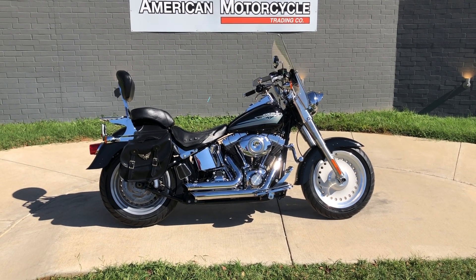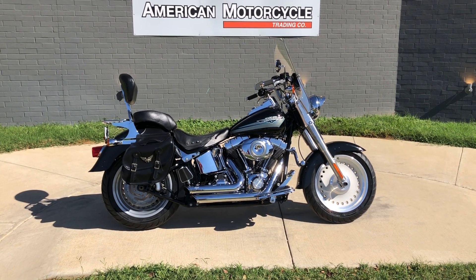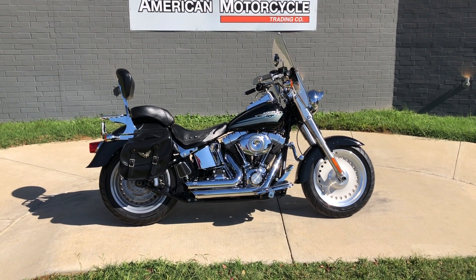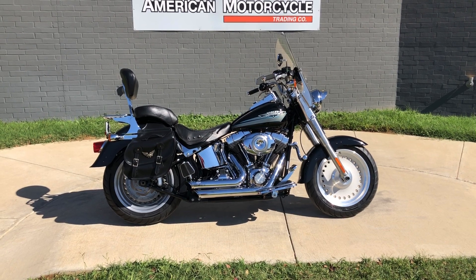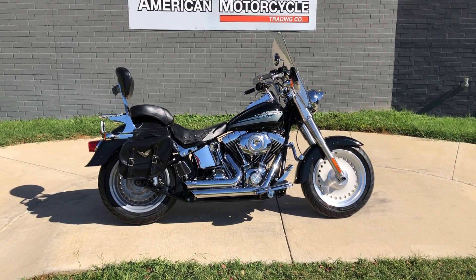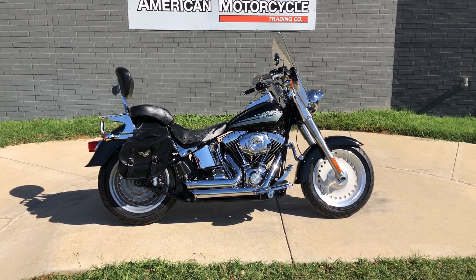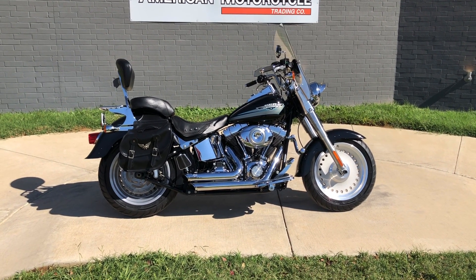Howdy folks, this is Rusty with American Motorcycle Trading Company here in Bedford, Texas. We've got a 2009 Harley Davidson Fatboy, and if you'd like to know more about it such as pricing, or if you'd like to view the Vinsmart VIN report — which is very similar to a Carfax — you can click on the link below in the description and it'll take you directly to our website.